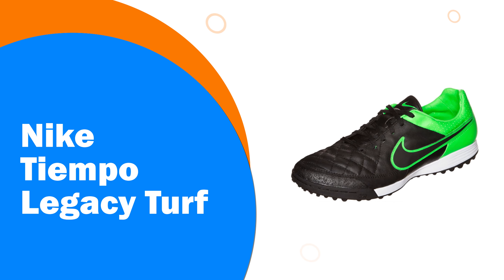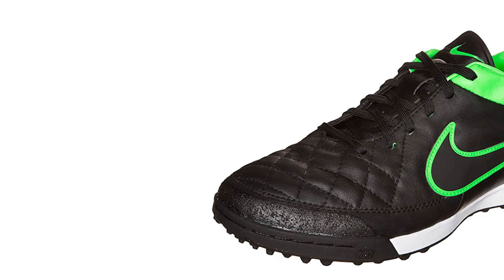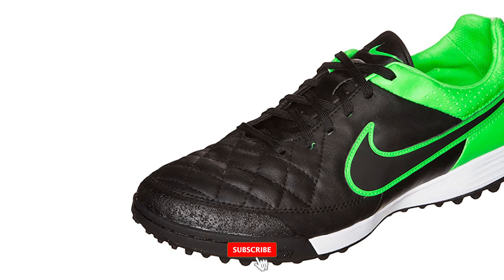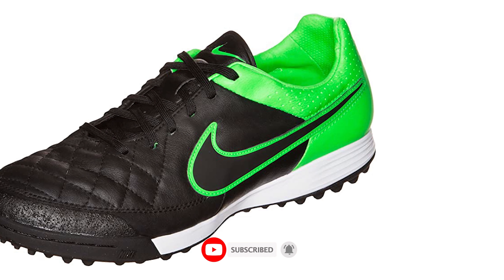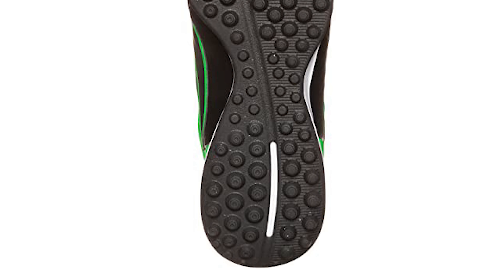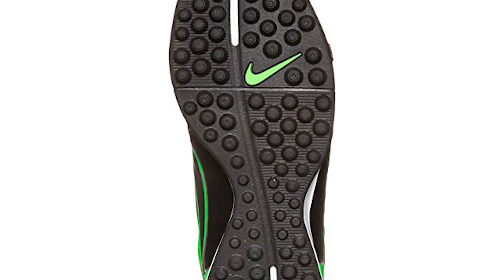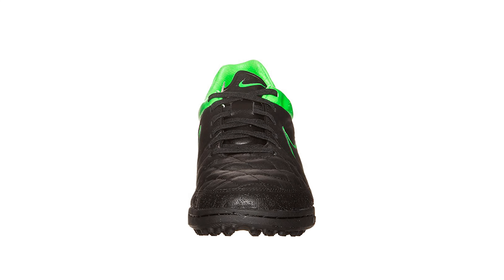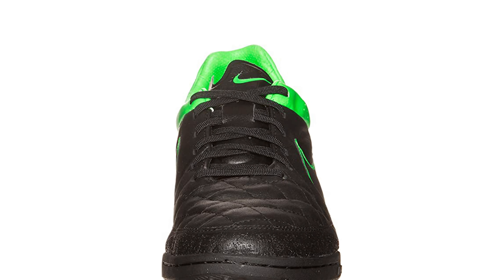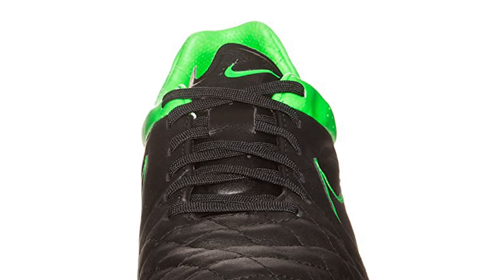Number 1: Nike Tiempo Legacy Turf. A performance-level boot offering great touch and comfort for the serious player, for use on turf surfaces. Waterproof calf leather with mesh backing provides great comfort and touch. The Dry-tech package absorbs less water and dries faster. A full-length Phylon midsole with high-density recycled EVA sock liner provides great comfort and reduces underfoot pressure. The articulated outsole with turf studs and pivot point delivers optimal traction on turf surfaces.